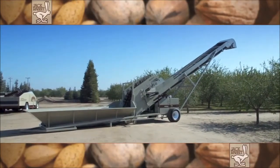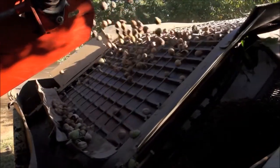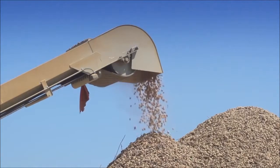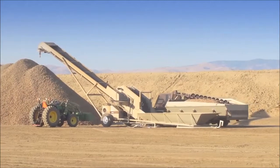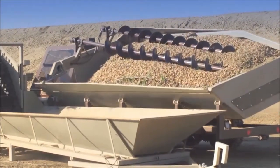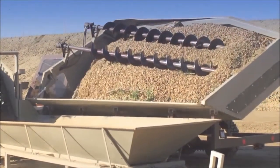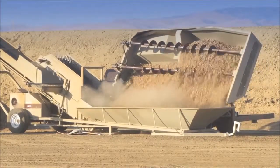High-speed 3036 Elevator. We focus on creating simple yet effective equipment designs that are more reliable and just work better than other systems. The hugely popular 3036 high-speed elevator was designed to work with the Jack Runner side dump shuttle system, creating the fastest and cleanest product handling system from orchard to elevator.